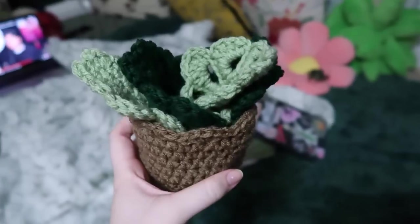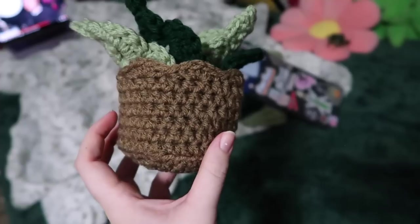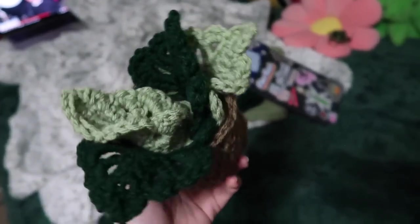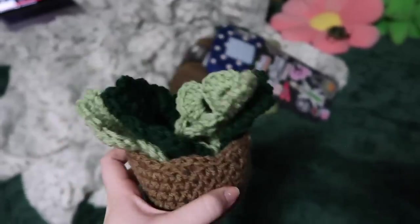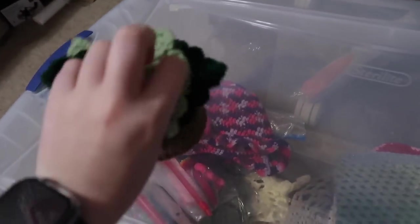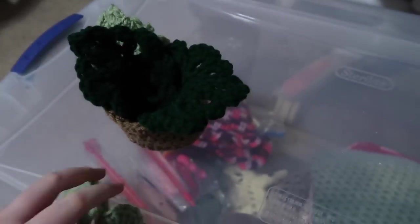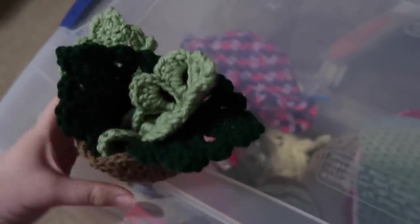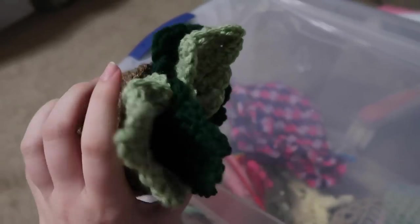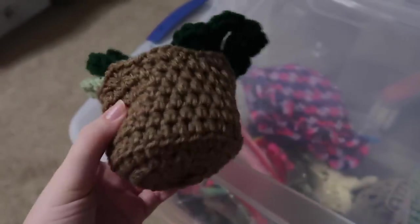I couldn't sleep so I made the Monstera plant version. This is the pot, and I did two different colors because it's cuter and more accurate to the plant. The coasters look different from the succulent ones — with this one the coaster is actually shaped like a leaf. I think that's really cute. It took about an hour to make and I think I'm going to sell them for $15. It's a coaster set of four. I'll link this pattern in the description box too.